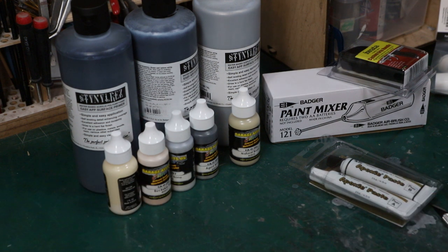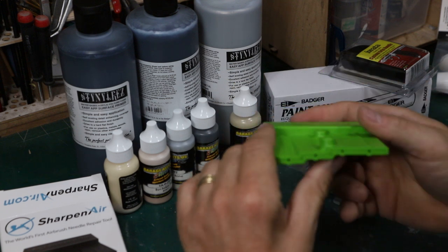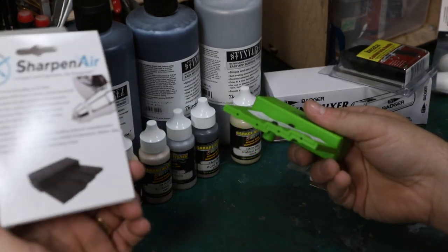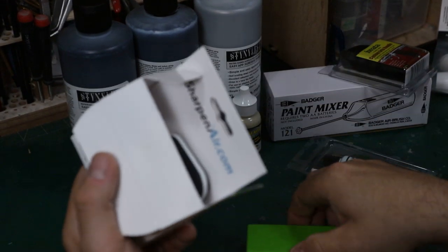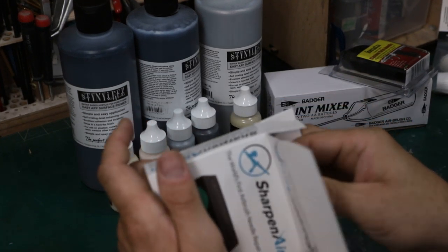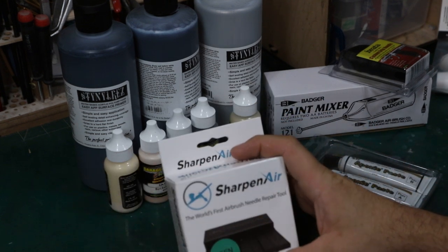Jason Fiedler got one based on my recommendation, so it's a great tool — great for clear coating and base coating. I also got a needle sharpener. This is a lot cheaper than buying new needles. If you bend a needle on your airbrush, you can use this to straighten and sharpen it. You have to go to their website to learn how to use it, but basically you stick the needle in and rotate it a few times. This tool was about $45, which seems expensive, but that's about what one Iwata needle costs. Badger replacement parts, by comparison, aren't nearly as expensive. It's called the Sharpen Air — the world's first airbrush needle repair tool.